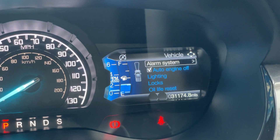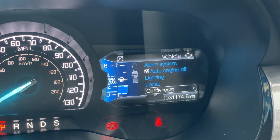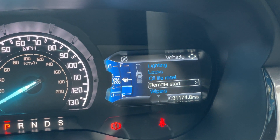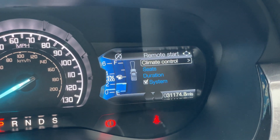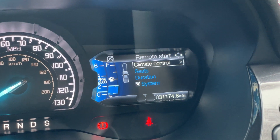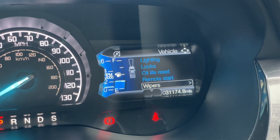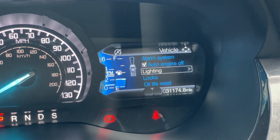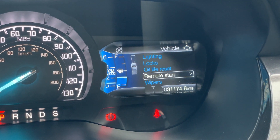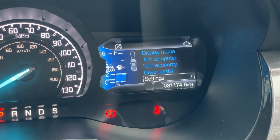In settings, you have vehicle settings including lighting such as auto high beam, locks for keyless entry, remote start — which works with the Ford Pass Connect app, so download it to your mobile phone to take advantage of the remote start feature — rain sensing wipers, and more. Tons and tons of automation on this vehicle — I'm a massive fan of the usability.